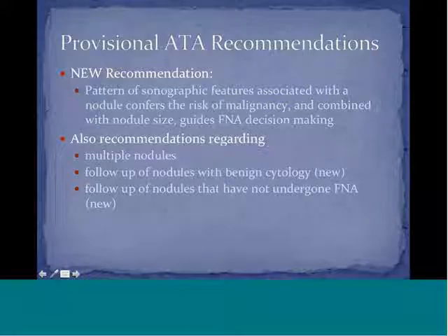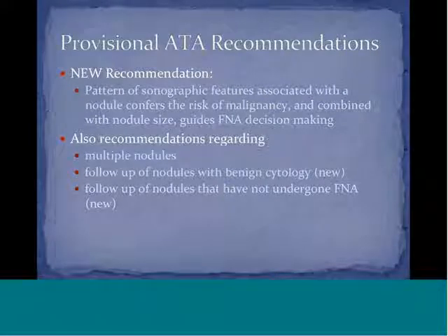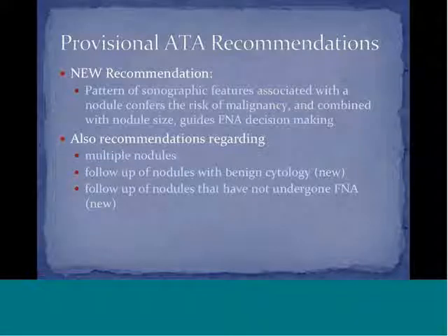Now, the provisional recommendations from the American Thyroid Association in 2014: one major new recommendation is that the pattern of sonographic features associated with a nodule confers risk of malignancy and, combined with nodule size, guides FNA decision-making.